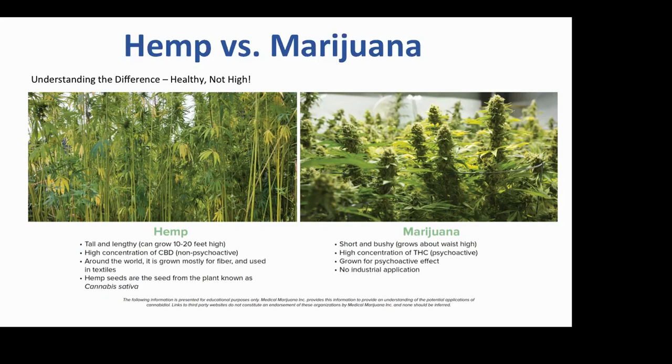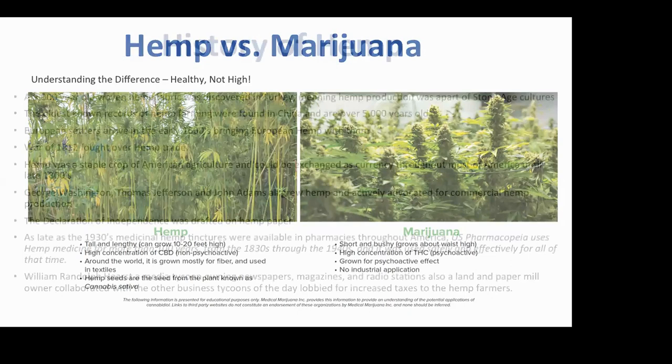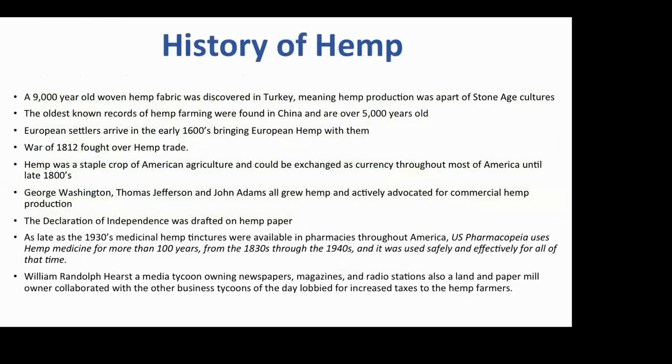The history of hemp is fascinating — it's a 9,000-year-old plant discovered in Turkey. The Iceman found in northern Italy: after the first year researchers checked the DNA of the remaining tissue, and when they opened his pack after 12 months there was a wad of hashish as big around as a baseball. So this is not a new situation. European settlers arrived in the 1600s bringing European hemp with them.